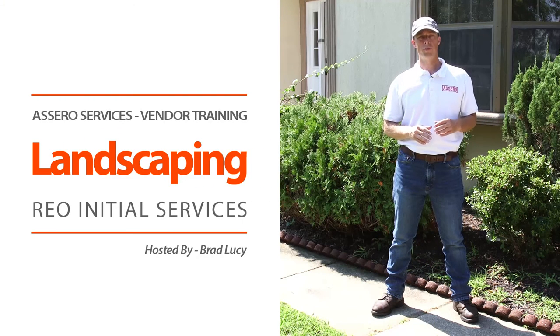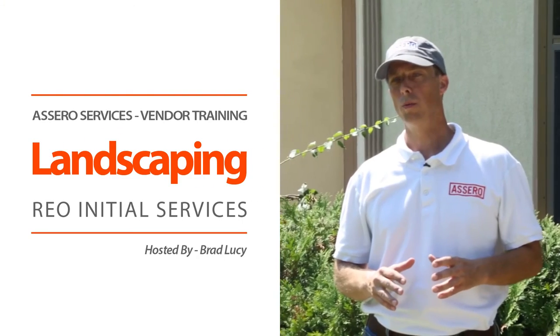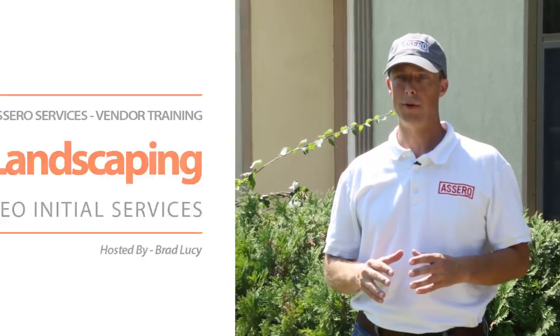Hello, this is Brad Lucey with Acera Services. Today we're going to review our initial landscaping requirements.